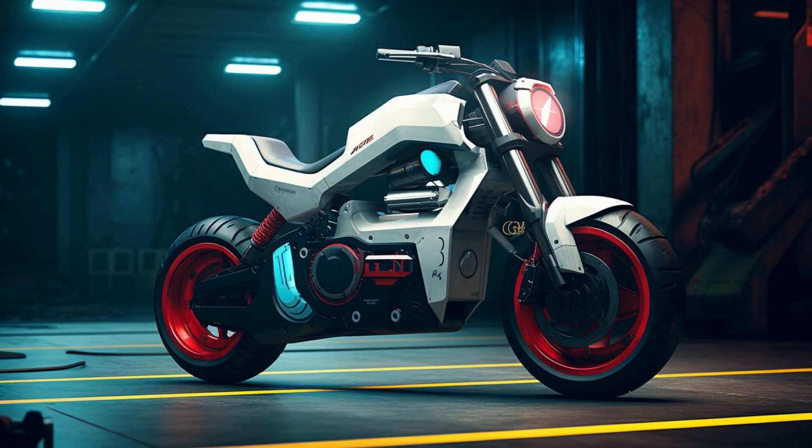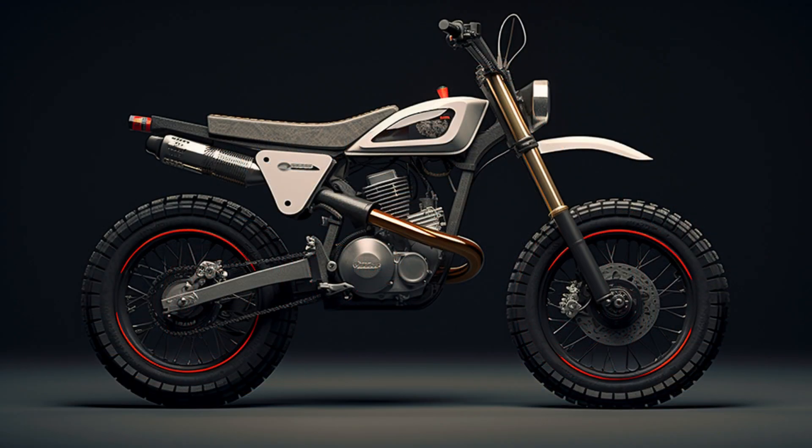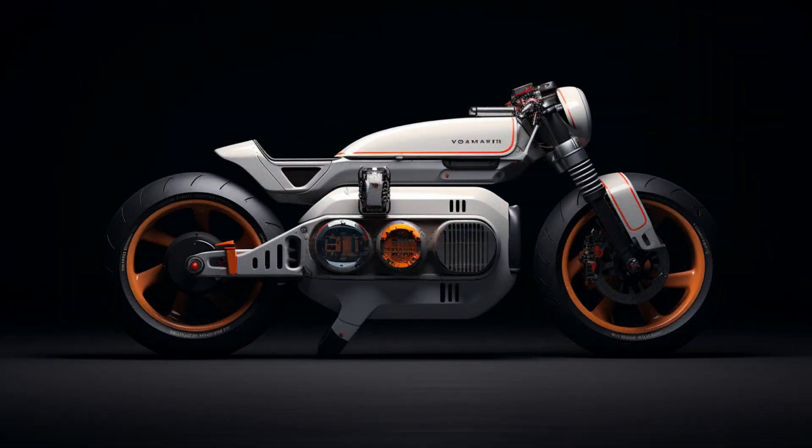Thank you for joining us at AI Motor Gallery. If you found this blend of history and imagination intriguing, don't forget to hit the like button, and stay tuned for more visionary automotive expressions. Until next time, remember that innovation knows no bounds.